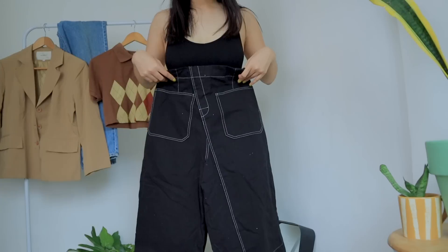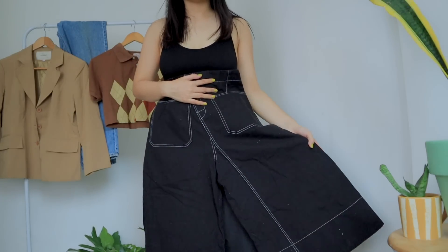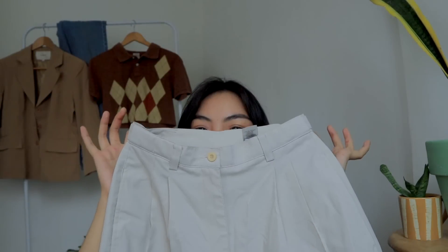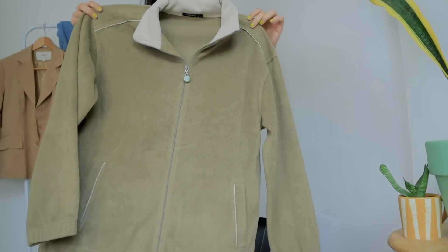I have sizes from 24 all the way to size 36 and 32. I have here a size 24 to 25 trousers — super nice fit, a vintage high-waisted vibe. I'm also going to be selling my zebra fluffy bag. I have around 4 or 5 stocks of it.